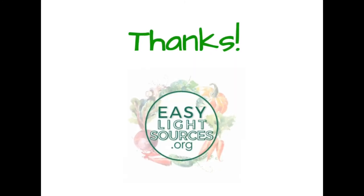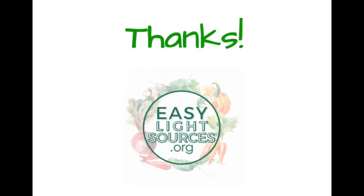I want to say thank you for watching this video and for supporting Easy Life Sources. Peace.